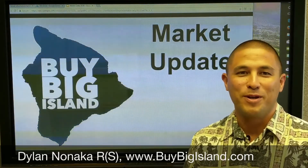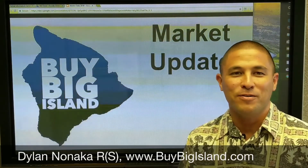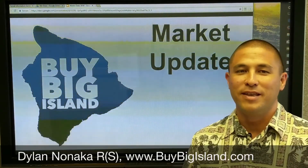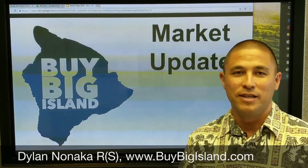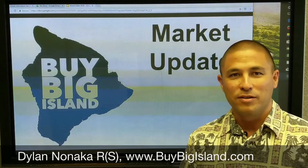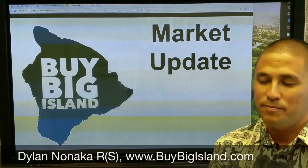I'm not a fortune teller — anybody who pretends to be is leading you in the wrong direction — but I'm going to give you the best data that we have available and give you a little bit of analysis about it to let you know what the market's doing, where it's heading, and give you a little bit of insight into what's going on.